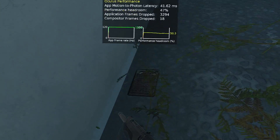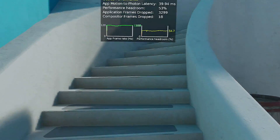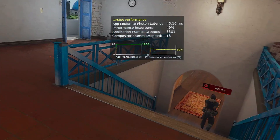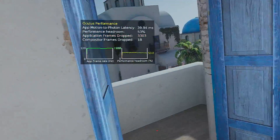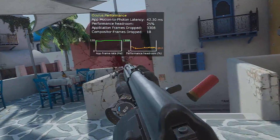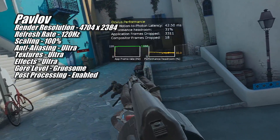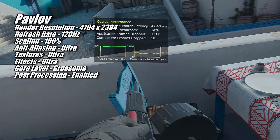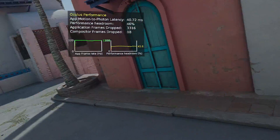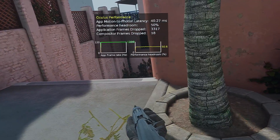Getting back to the games, Pavlov is one I had a fair amount of trouble with in my RX 7600 video. I'm not sure exactly what was causing the problem, but after troubleshooting I believe it was a software bug in the Oculus PC app. It seems that bug has now been fixed, or simply doesn't affect the 7800 XT, because it had no problems playing Pavlov at all, and I had a great time dispatching enemies at 120Hz on Ultra settings.